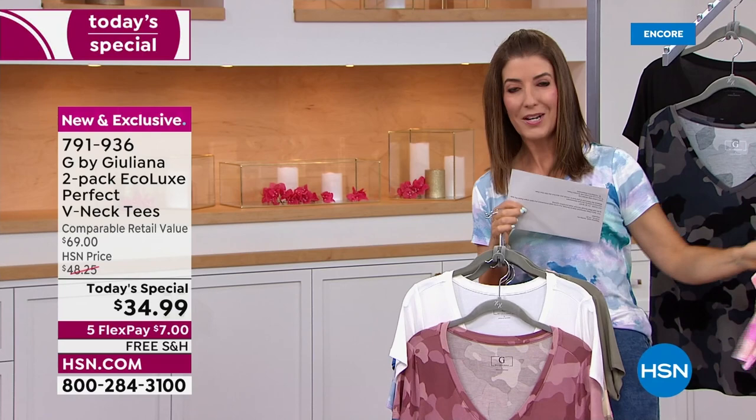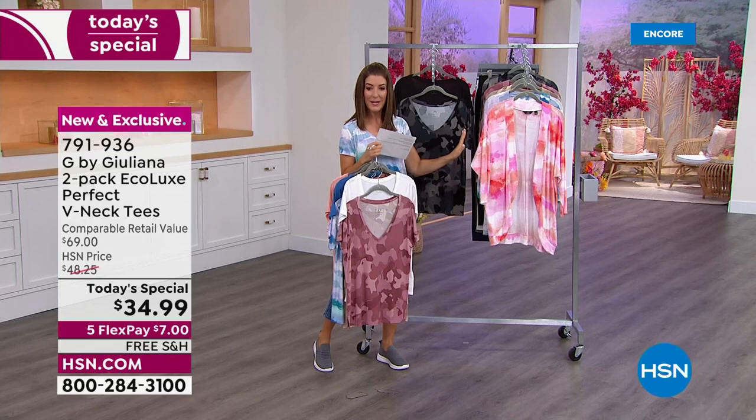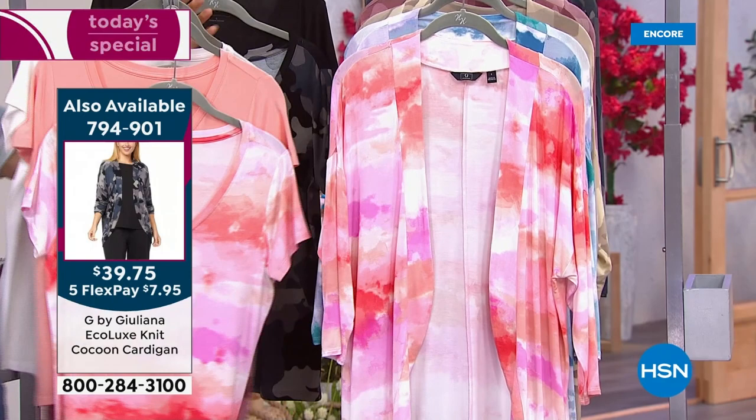You can also shop the matching topper — a cute little cocoon cardigan available in the same beautiful shades as today's special, so you can tie it back to either the solid or the print. It was designed beautifully. And there's a bonus buy to introduce: it's not every day we do a brand new two-pack of tees.